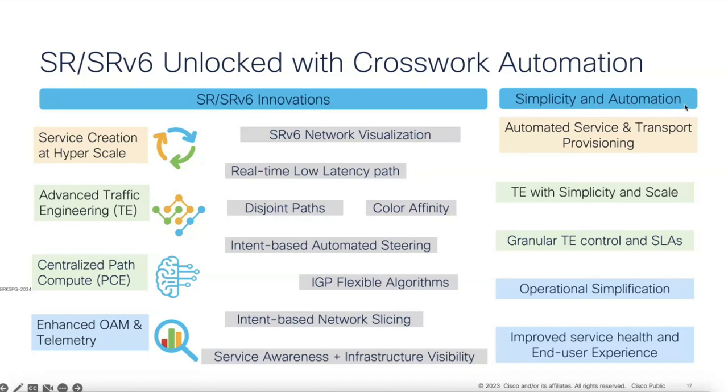When you start to adopt SR and SRV6, the next question that comes up is: I have scale, I have reachability — how do I manage my network? How do I manage all of these VPNs and services? How do I visualize my whole topology? You saw a bit of that with what Krishnan demoed, and you'll see more with what Sujay demos. There are many network visualization aspects: not just topology, but also VPN details, transport details, and historical information — going back in time and seeing what happened to your network. That ties into intent-based automation steering, which I'll talk about as well.